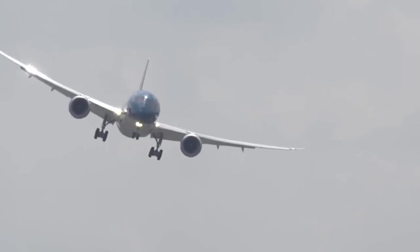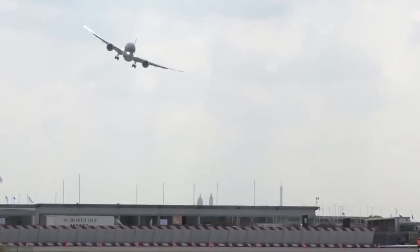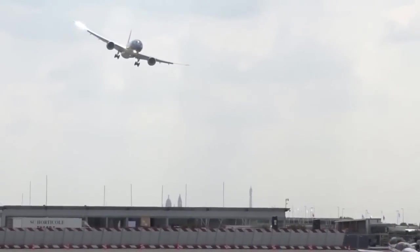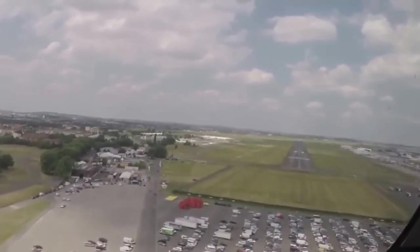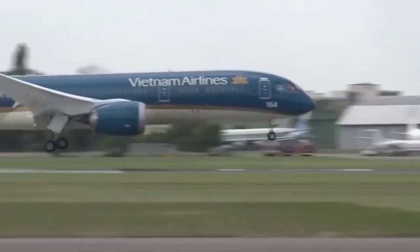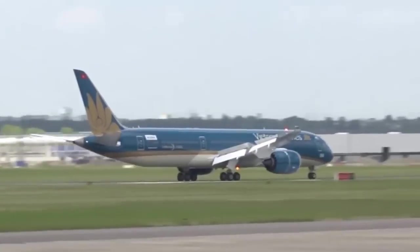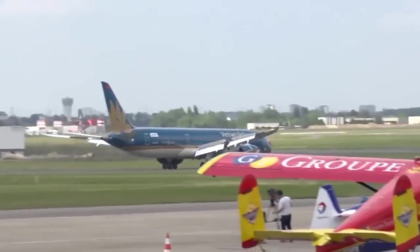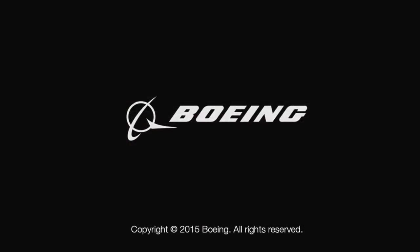There it goes, turning back outbound again, and then he'll come back around for landing. Here we are, base to final with the gear down. And he rolls out towards final. Touchdown — perfect landing.